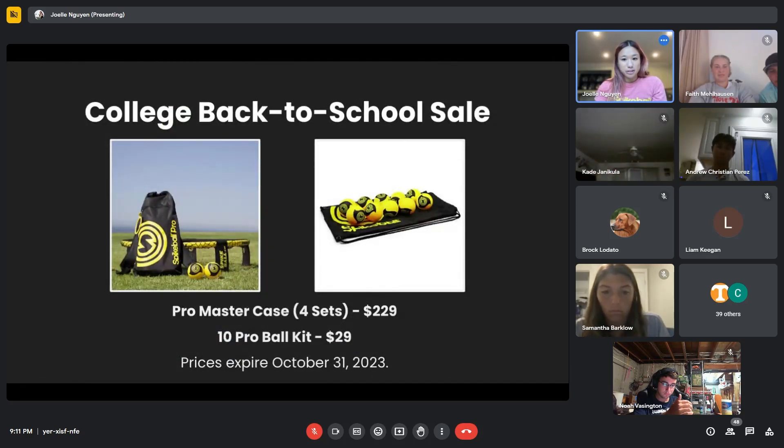We have a college back-to-school sale — this was in an email I sent out a few days ago. If you'd like to get sets and balls for cheap, we have special prices. Each pro set would be $57, and the normal retail price is $99. If you have sets you want to stock up on, now is the time. If you want to get balls for your club to supply you for the year, this is definitely the time.